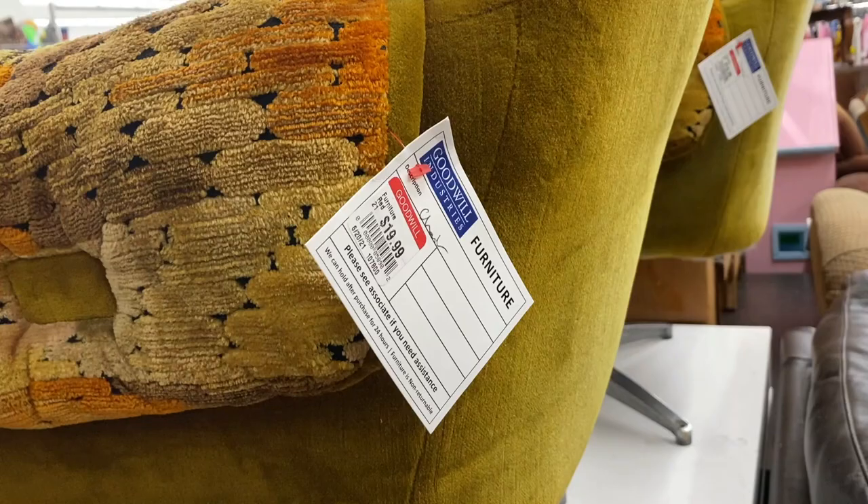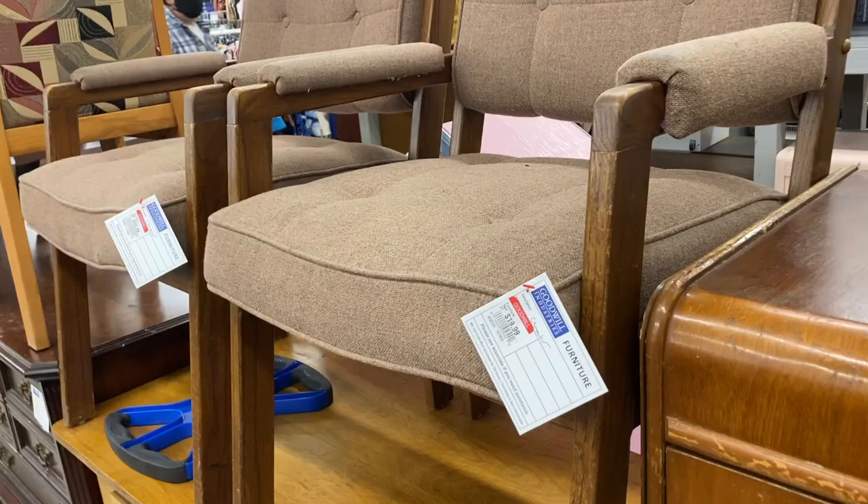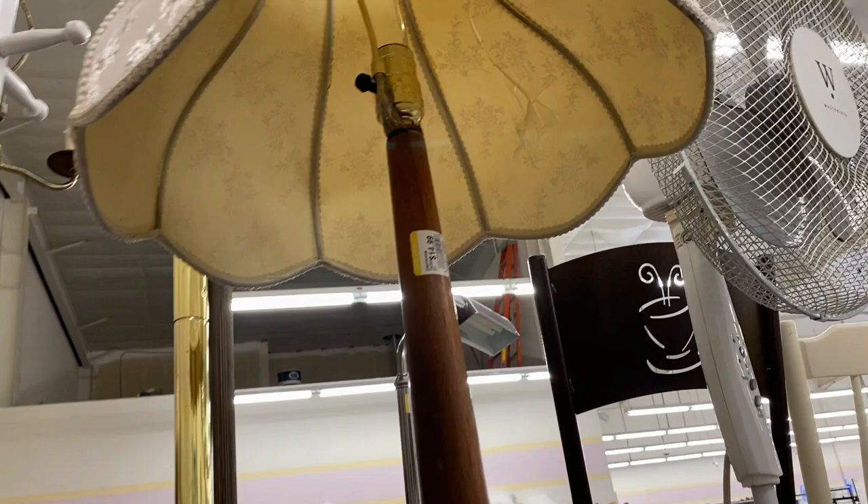I'm pretty surprised by all the mid-century furniture here. Up in Portland, this stuff is hard to find. I am all about that shape and this lamp is fabulous. It is only $14.99. I'm going to find a way to get that in the car because there's no way I'm walking away without it.